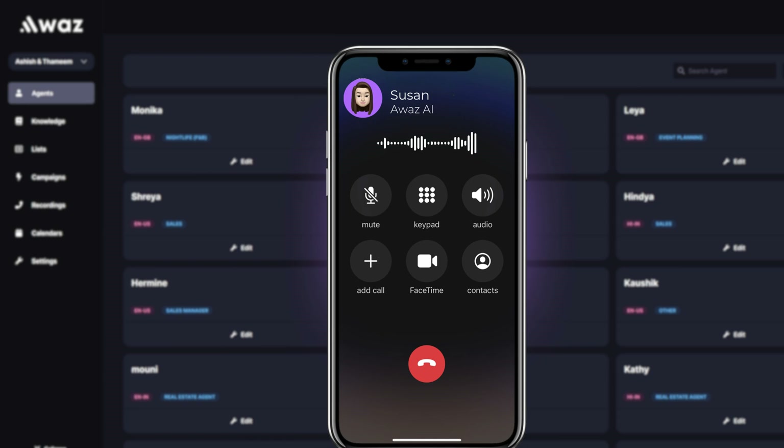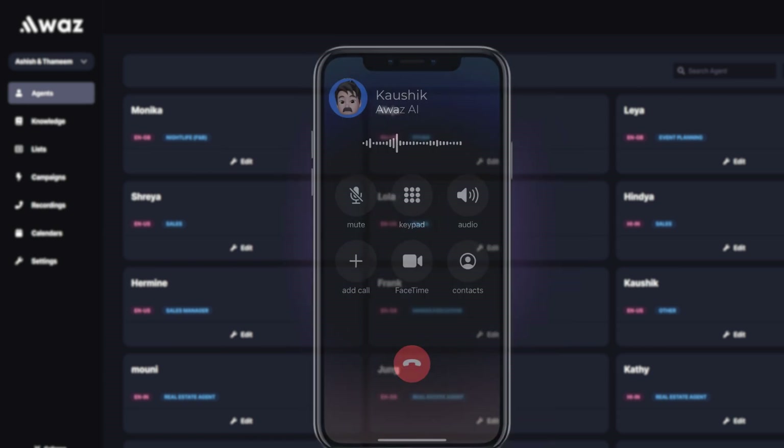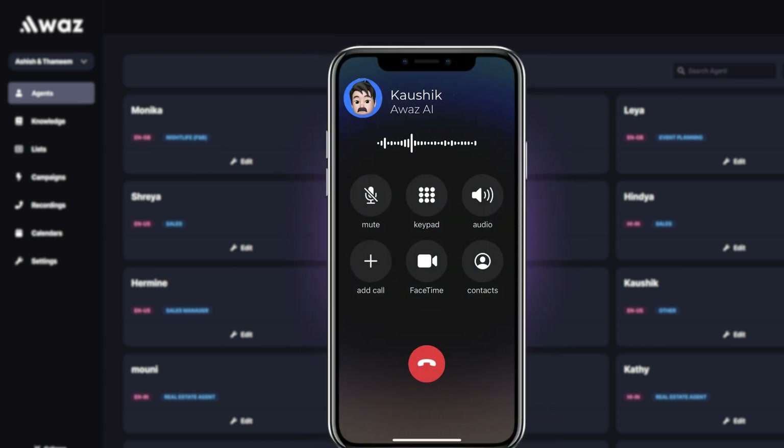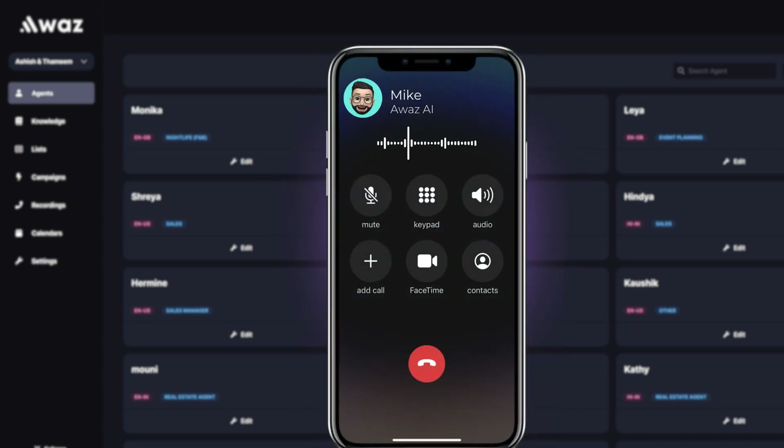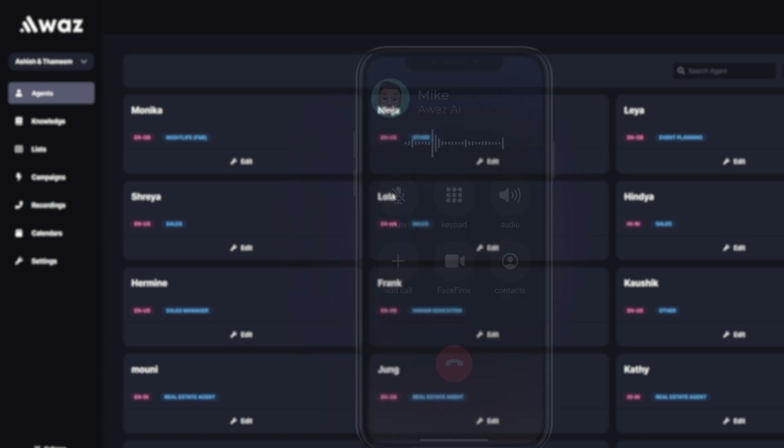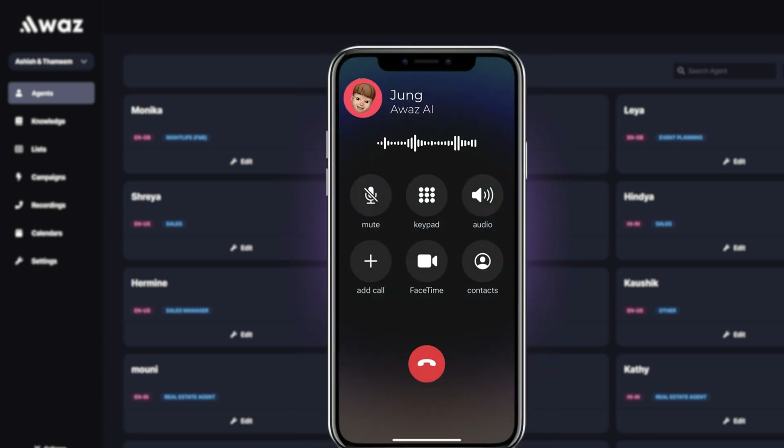This is Susan from Awaz AI. Here are examples of agents in multiple languages: 'Namaste, I'm talking about Horizon Estates. How are you today?' 'Hola, soy Alba de Novo Tech Solution. ¿Cómo estás hoy?' 'It's Mike from the Partnerships team at Convertly. How's it going?' And in Korean: '안녕하세요, 저는 Heavenly Events의 정입니다. 오늘 기분은 어떠세요?'